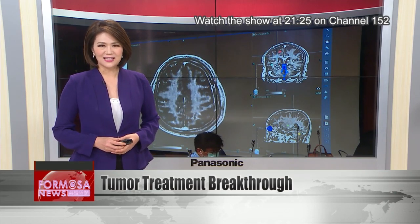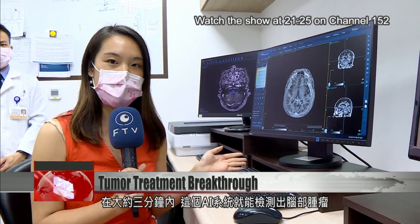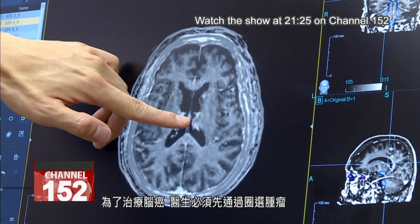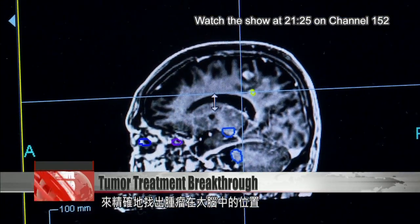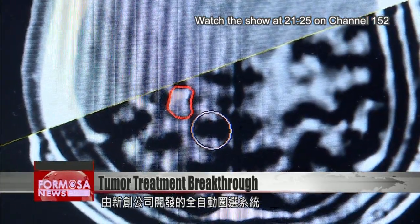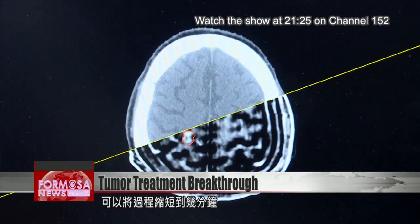Formosa News reporter Stephanie Yang has the story. In about three minutes, this AI system can detect brain tumors. To treat brain cancer, doctors must first precisely map out where the tumors are in the brain in a process called contouring. Doing so manually can take hours, but a newly fully automated solution developed by a startup can shorten the process to just a few minutes.